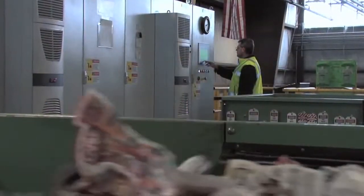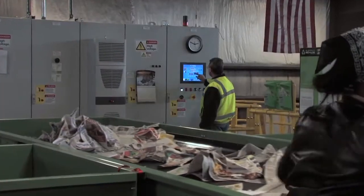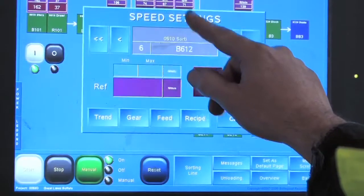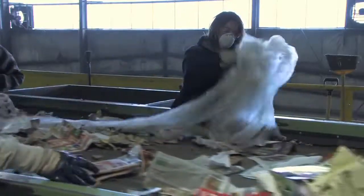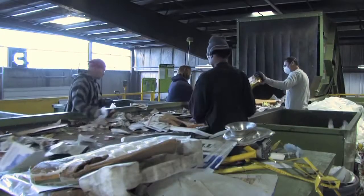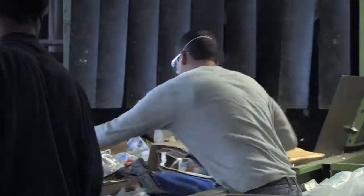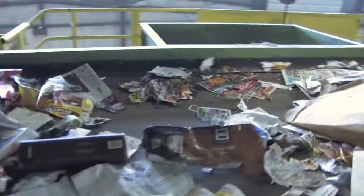Using computerized controls, the recyclables that filter through the process are closely monitored, making sure the materials are separated properly. If there are any discrepancies, adjustments can be made. All materials quickly move along conveyor belts and are filtered through a series of sorting areas. The first pre-sort area removes any non-recyclable materials and sorts out large items that are too big for the processing equipment. Trained sorters work quickly and efficiently to sort materials as they move past on a conveyor belt.